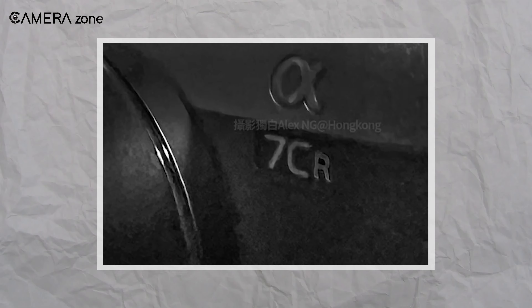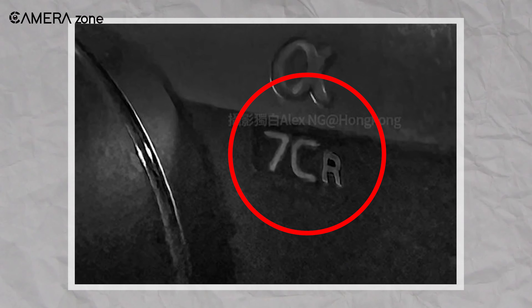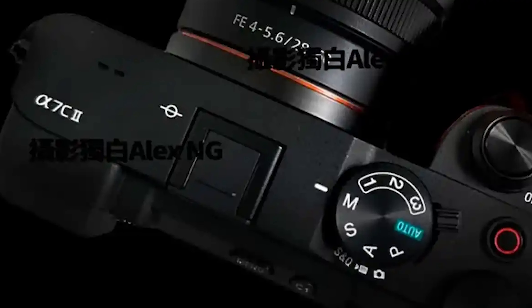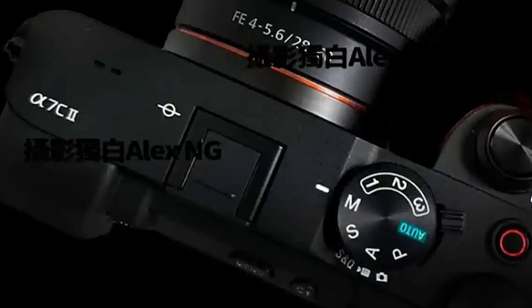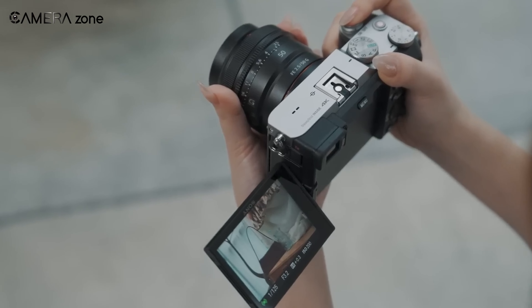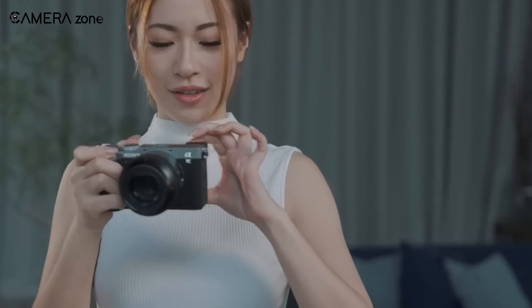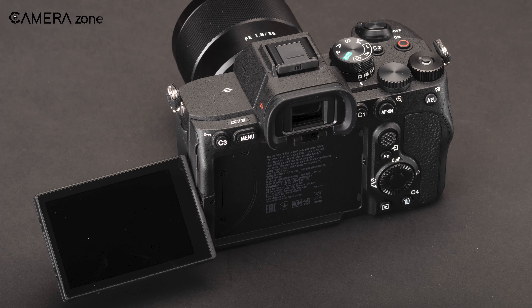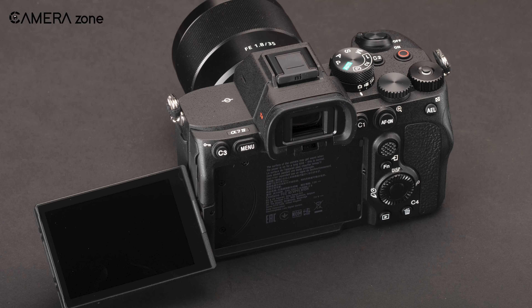This is the first photograph of the Sony A7C R that has been leaked. You can only see the logo, but it's proof that this camera exists. The A7C R will resemble the body design of the already leaked A7C II camera, except the A7C R features a 4D fully articulating screen, which the A7C II lacks — instead, it has the A7 IV's fully articulating screen.